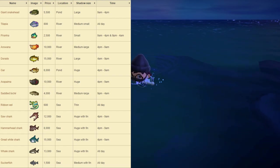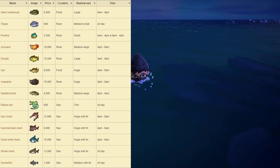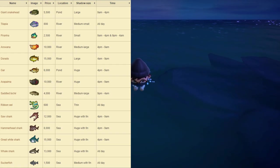Next up we have the Tilapia, which sells for 800 bells at Nook's Cranny. This one can be found at the river around your island. It has a medium to small shadow size and is available all day. Next up we have the Piranha, which sells for 2,500 bells at Nook's Cranny. This one can also be found at the river. It has a small shadow size and is available from 9am to 4pm and 9pm to 4am around your island.